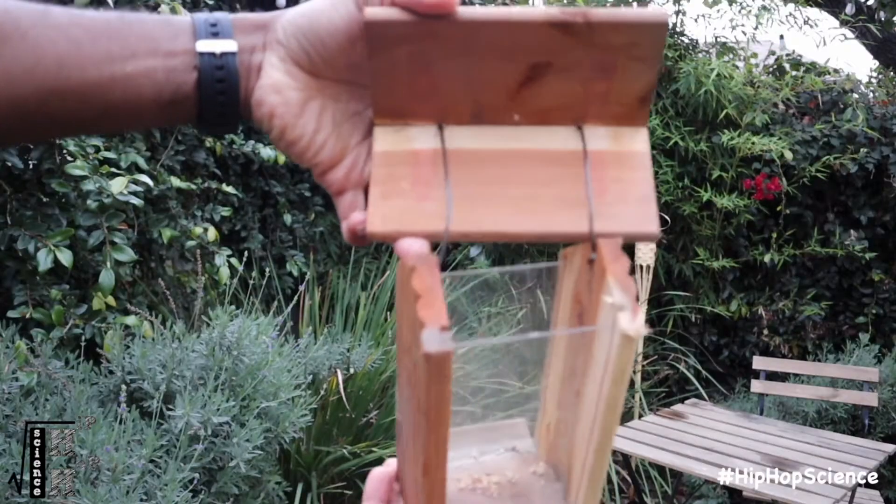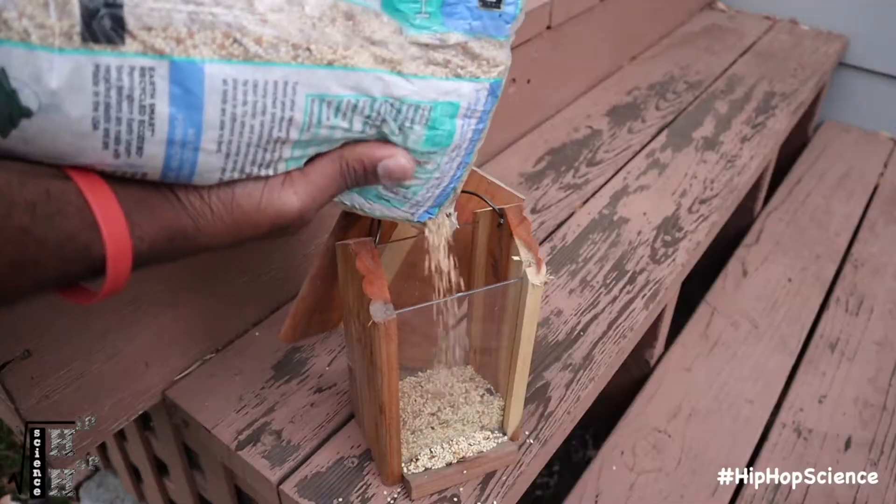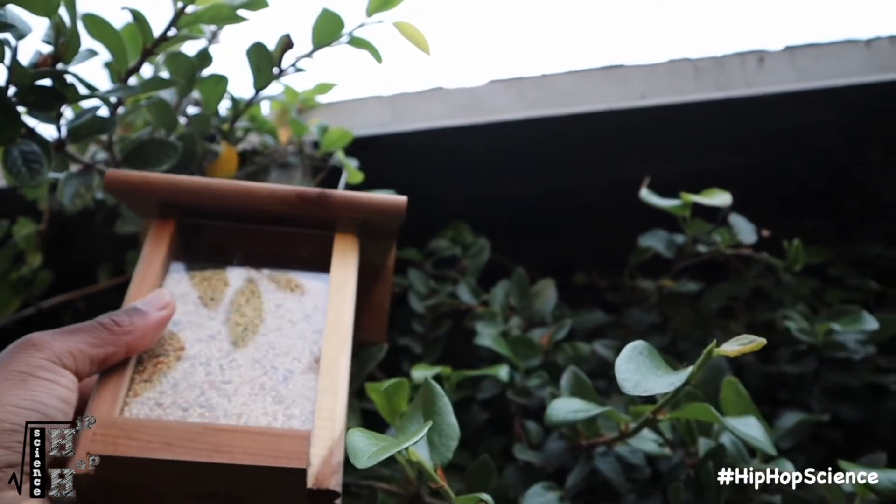You can either purchase a simple feeder like this or incorporate additional DIY engineering elements by constructing a feeder at home. With the addition of a little bird seed and finding an ideal location in your yard, you can now attract all sorts of birds.